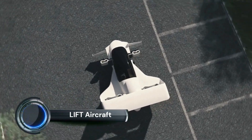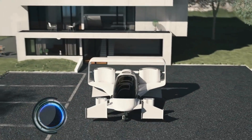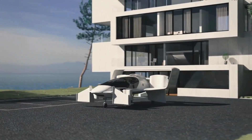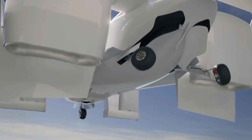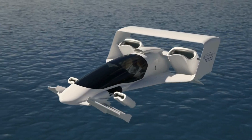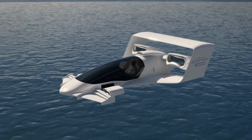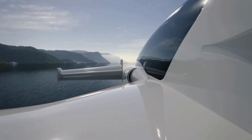Lift Aircraft is a company focused on democratizing personal air mobility with its unique flying machine, HEXA. The HEXA is an electric vertical takeoff and landing (eVTOL) aircraft designed for personal use. As of 2024, the HEXA features 18 independent electric motors and propellers, which provide stability and safety.